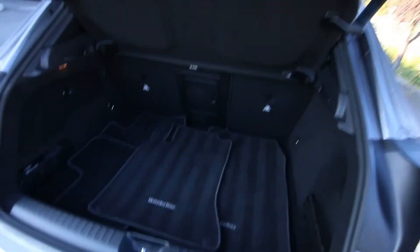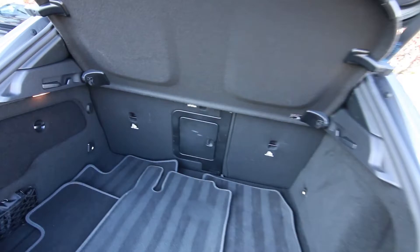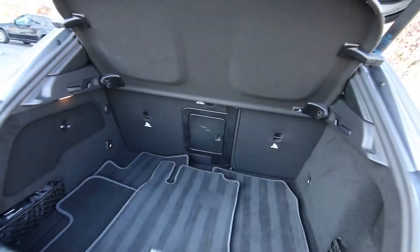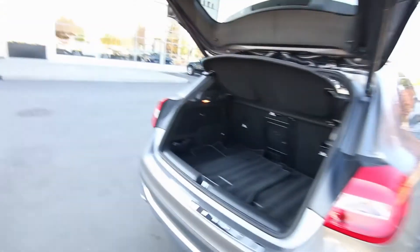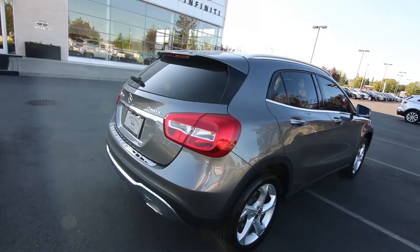There's a decent amount of cargo space in the back, and of course you can fold down the seats for more cargo space. It does have a pass-through for skis. And it's nice to have the power liftgate — sometimes on these smaller crossovers they don't give you the power liftgate option.